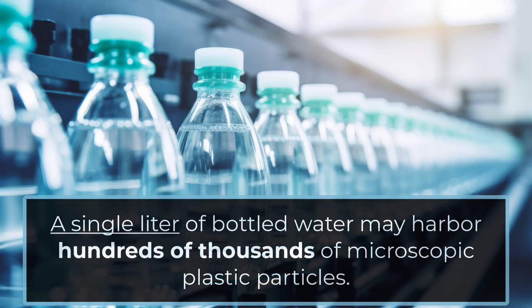Beware of the invisible threat lurking in your bottled water. Recent research using advanced laser technology has uncovered a shocking reality: a single liter of bottled water may harbor hundreds of thousands of microscopic plastic particles.